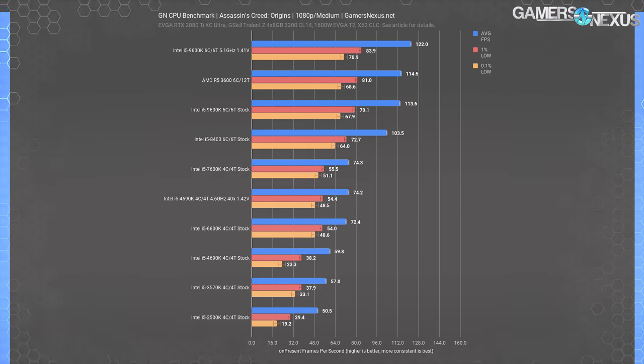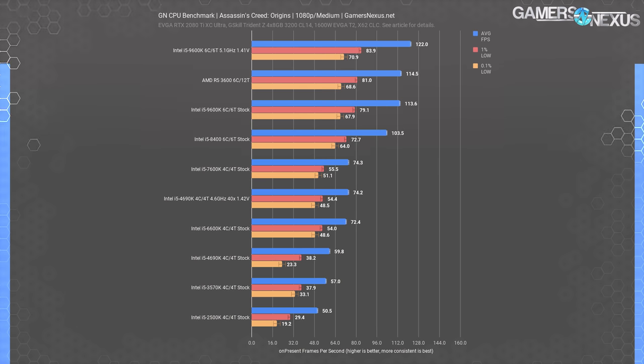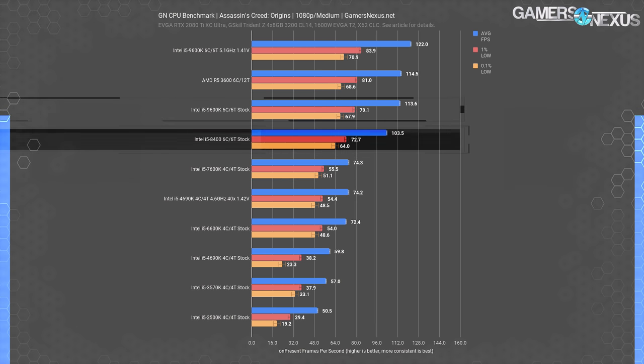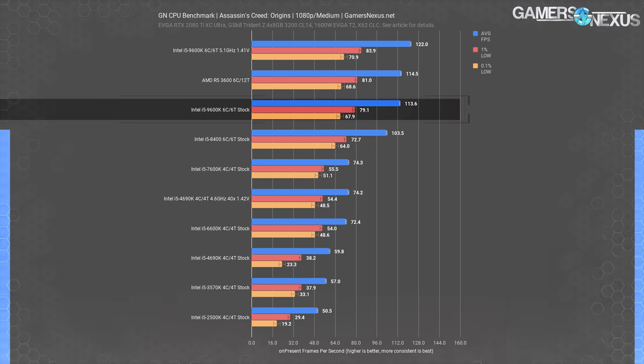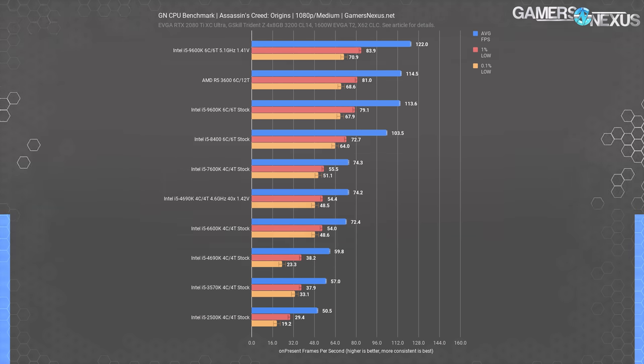Assassin's Creed is next — another series where core count really started to matter. The top to bottom range for i5 CPUs runs 125%, from the 2500K at 51 FPS average to 114 FPS average. There's a 39% climb from the 7600K to the 8400, which isn't even a K-series part, and that's a clear benefit of the core count increase. The 9600K posted smaller gains, but overclocking headroom of the 9000 series allowed it some room to grow. Fortunately for Intel, it has restructured the core count for the entire stack, so this stagnation should be at least temporarily resolved.